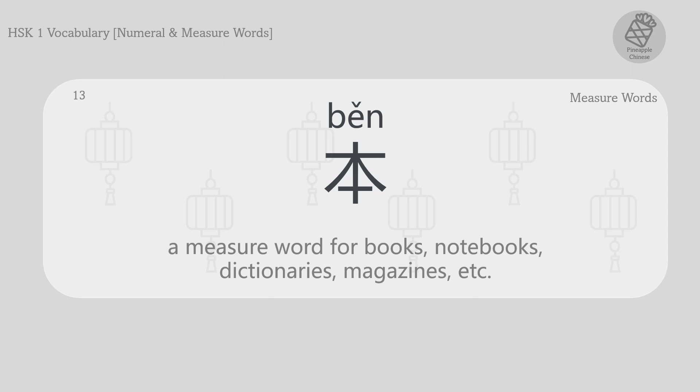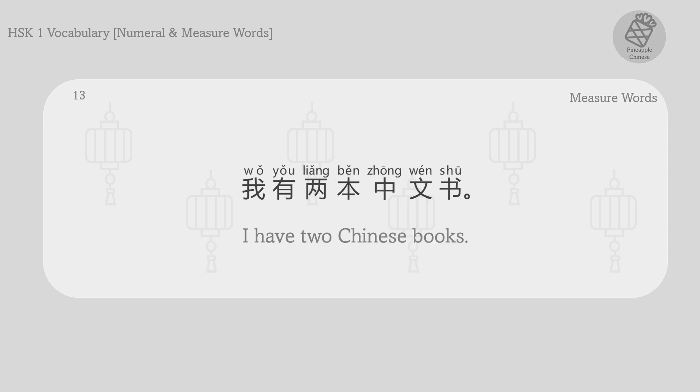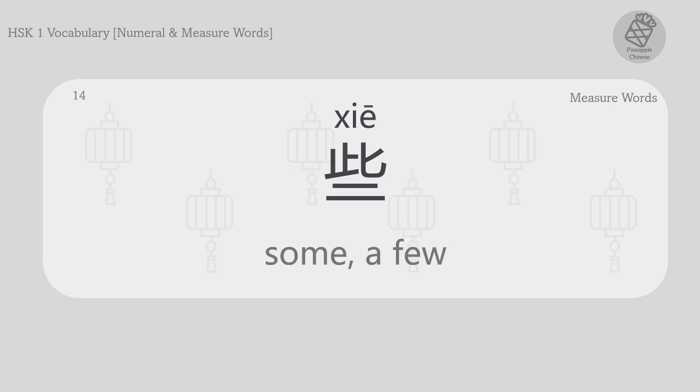A measure word for books, notebooks, dictionaries, magazines, etc. 本。 我有两本中文书。 I have two Chinese books.